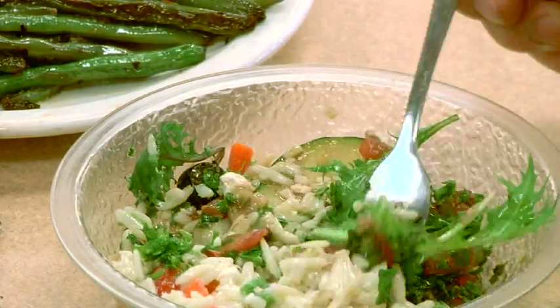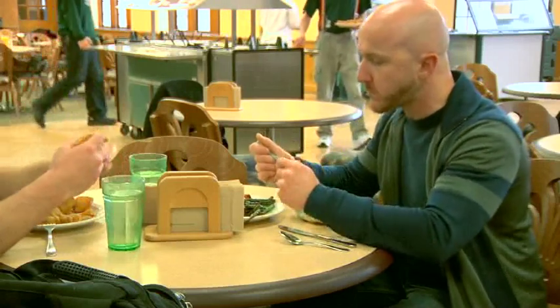It's very good, it's very fresh, very good. Definitely better than other places on campus.